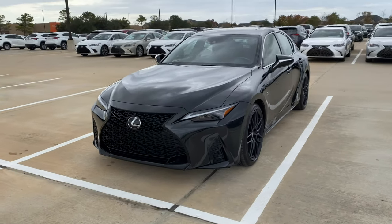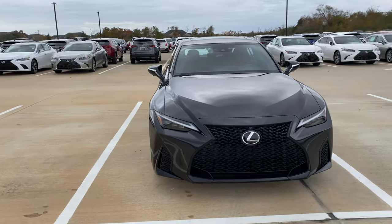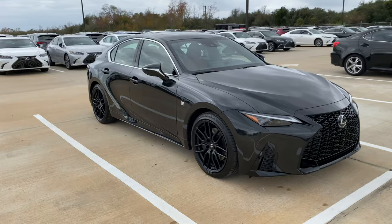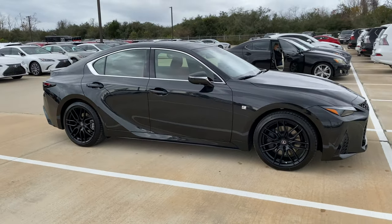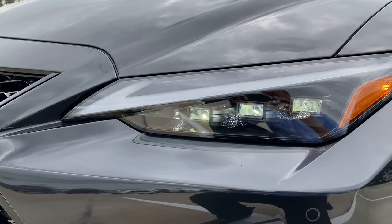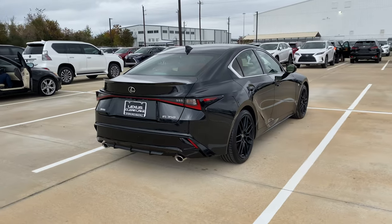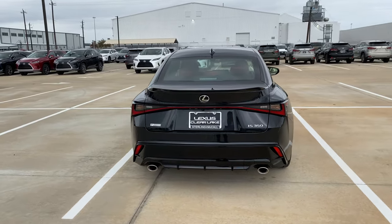My tester is the IS 350 F Sport finished in Caviar Black exterior with a Circuit Red Lux leather interior, starting at $42,900. It has the optional F Sport Dynamic Package which includes 19-inch matte black wheels, a carbon fiber rear spoiler, and more. They also added the triple beam LED headlamps and the Mark Levinson 17-speaker system, bringing the window sticker to $55,000 after options, shipping, and handling.